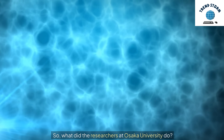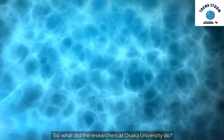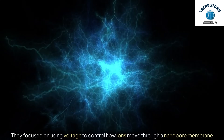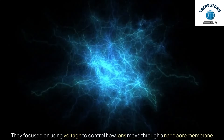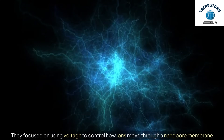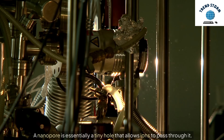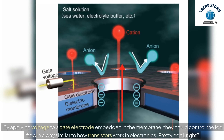So, what did the researchers at Osaka University do? They focused on using voltage to control how ions move through a nanopore membrane. A nanopore is essentially a tiny hole that allows ions to pass through it. By applying voltage to a gate electrode embedded in the membrane, they could control the ion flow in a way similar to how transistors work in electronics.